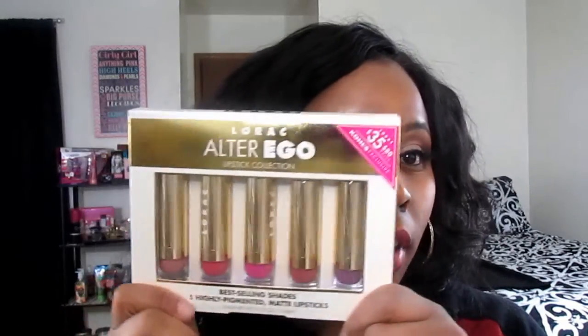Hi guys, I'm here to show you the new Lorac Alter Ego lipstick collection that I picked up from Kohl's. You can only get this lipstick collection at Kohl's, and I really wanted to try their lipsticks because I heard good things about them but had never bought any individually. This was a good price for the amount of lipstick you get, so I went ahead and picked it up.